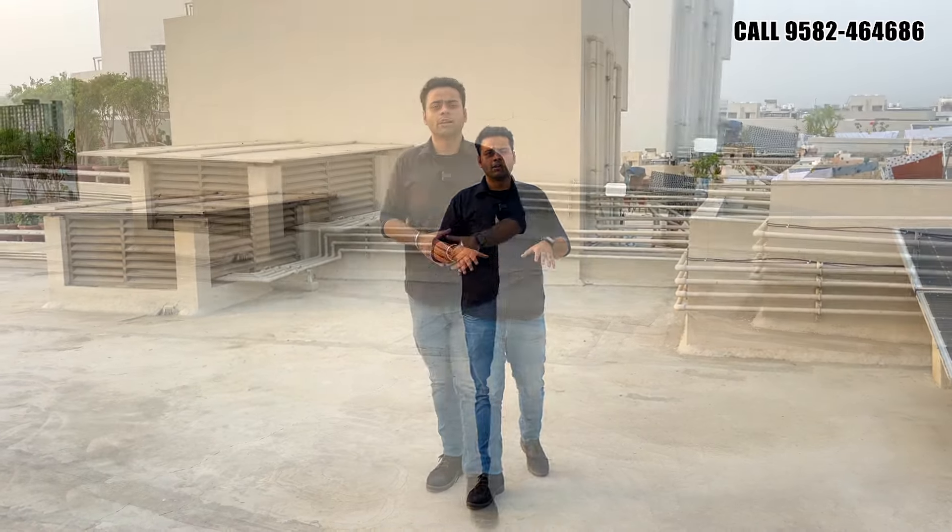These are the independent floors constructed by DLF in DLF Phase 1, 2, 3, 4, and 5. Out of all these phases, we are standing in Phase 3 where you get this 4BHK development. We have started this video from the terrace level so that you can get an idea how peaceful the area is and the skyline view of Gurgaon you get from this terrace area.